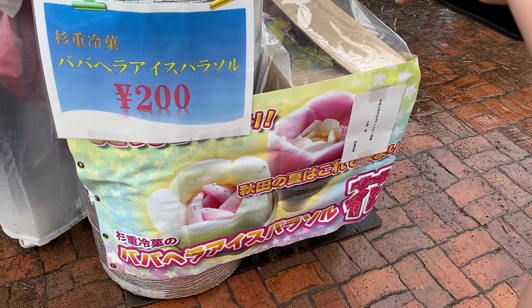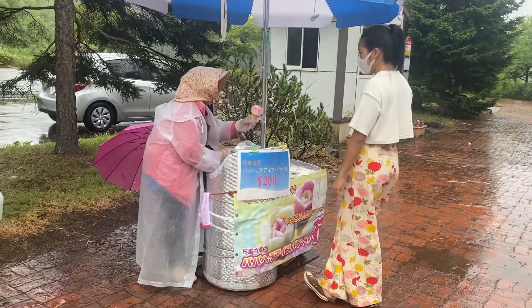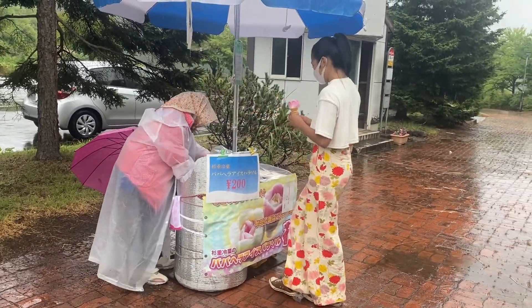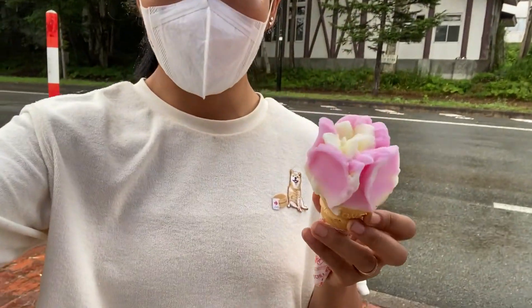As we were heading back to the station we came across a signature Akita summer treat to try: Baba Hera Aisu. 'Baba' means the lady selling it and 'Hera' is for the spatula that makes these rose shapes. It was kind of a mix of shaved ice and ice cream.